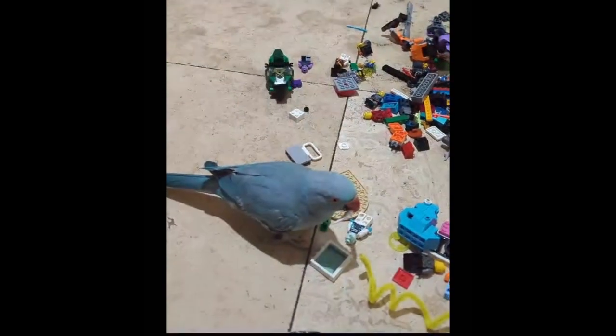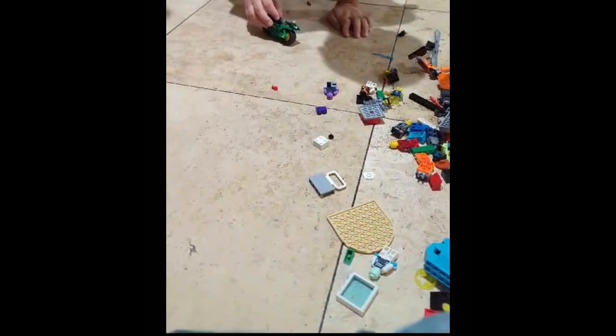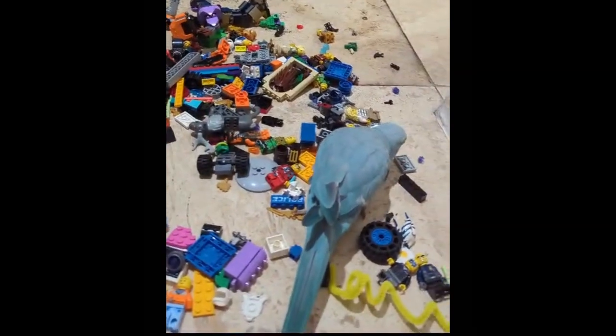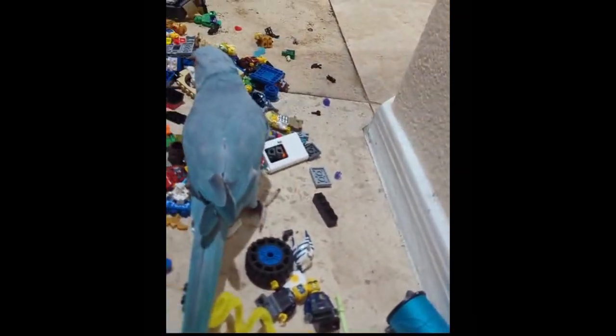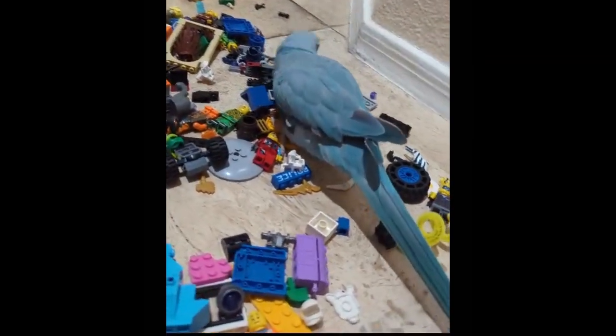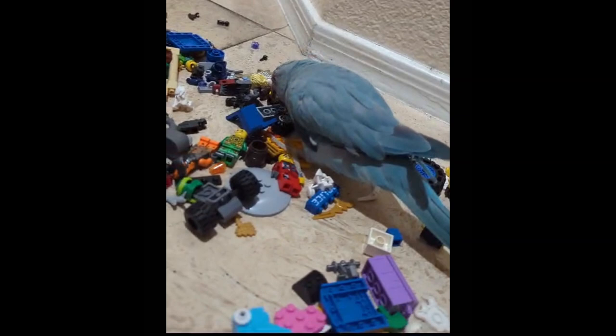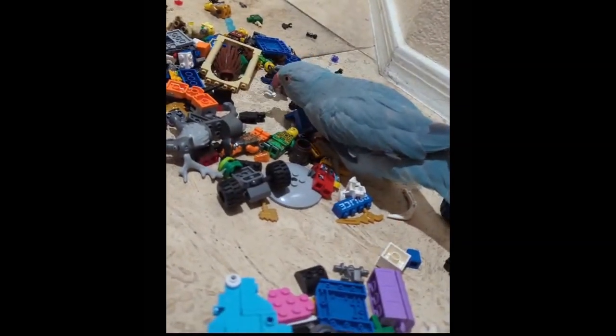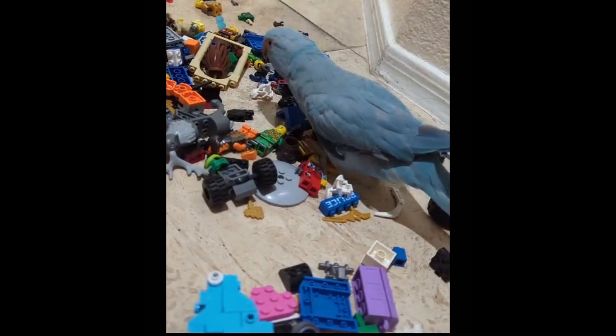When you're playing with your bird, you want to make sure you're not just stimulating them physically but also mentally. For example, Snowcone loves to play with Legos. She likes the different colors, likes to move the little blocks around, and she even puts some of them together. I know some people will ask: is it safe for birds to play with Legos? I just keep an eye on them, make sure they don't swallow anything, and they'll be fine.